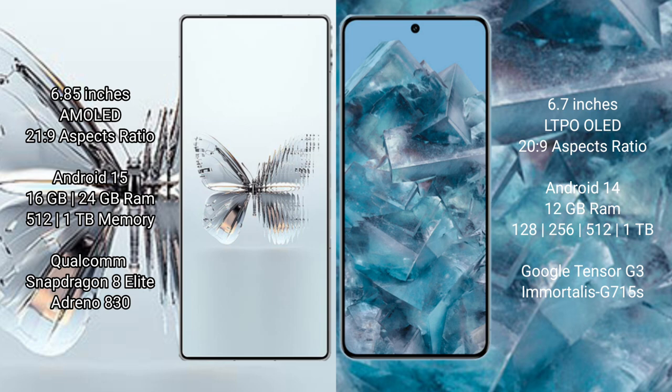Red Magic 10 Pro Plus runs on the Android 15 operating system. Google Pixel 8 Pro runs on the Android 14 operating system.